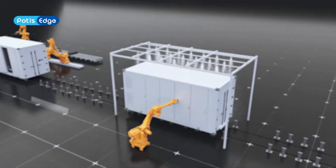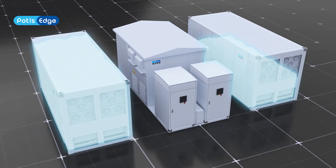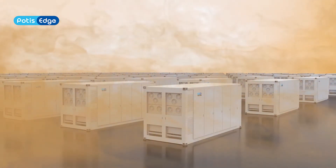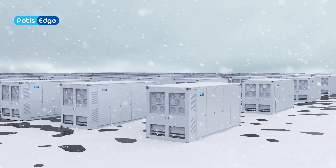Throughout the production process, we use our self-developed MES, which is fully integrated to achieve highly intelligent manufacturing. Every IPOTIS Edge energy storage system is born from here and embarks on a new journey.